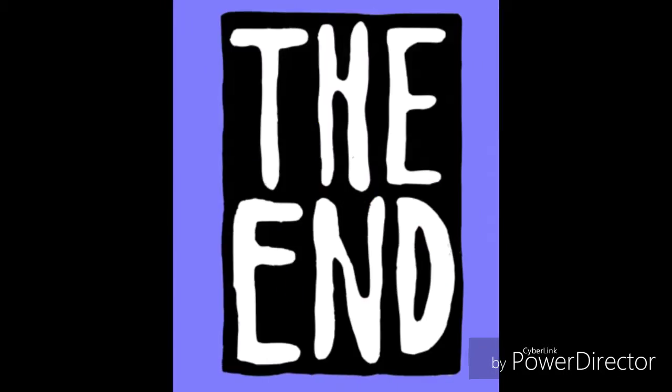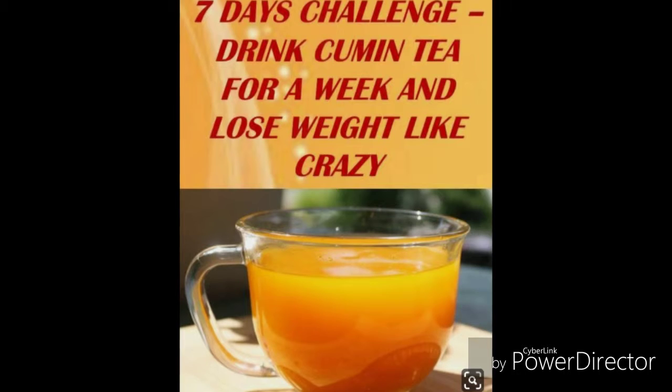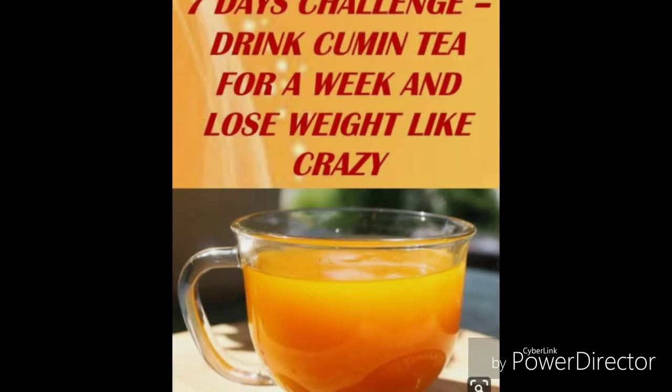Rich in iron: the importance of iron in our body cannot be emphasized enough. From treating anemia to Alzheimer's to proper functioning of muscles and brain, iron is a key requirement. Including cumin seeds in their powdered form in your daily food is an excellent way to meet the daily iron requirement.